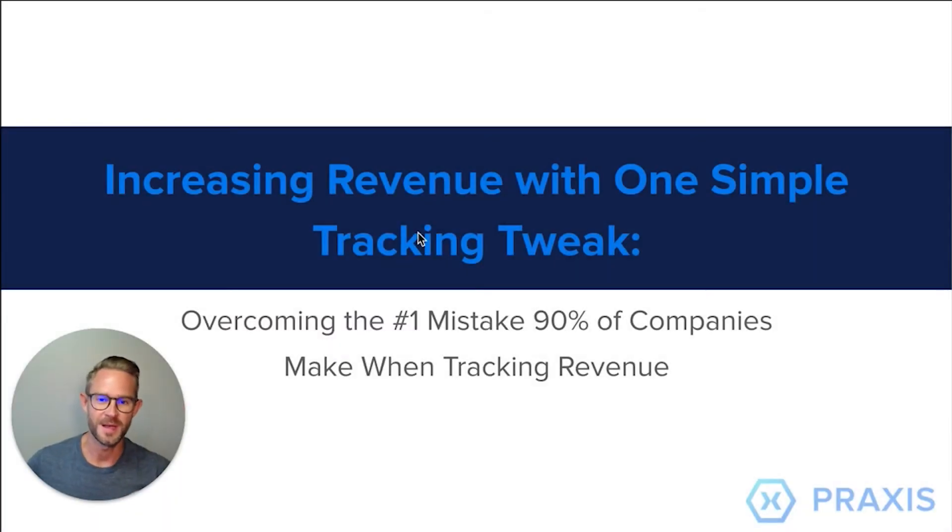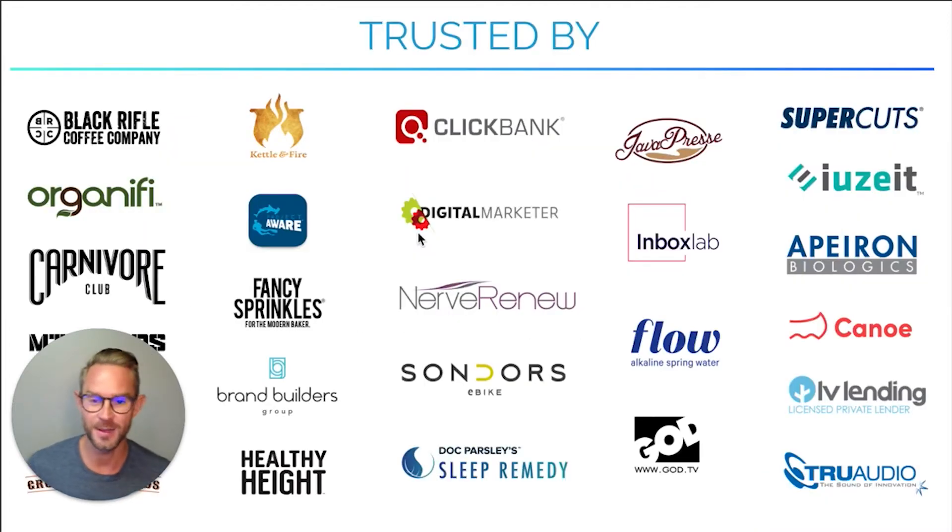Hello there and welcome to Fulfillment.com's e-commerce education blog. My name is AJ Yeager with PraxisMetrics.com and I'm going to be your host today. Over the next five minutes I want to go over what I believe is the number one mistake that 90% of e-commerce brands are making when they're tracking their revenue online. I've worked with over 150 different brands in e-commerce and their data, and this continues to come up 99% of the time.